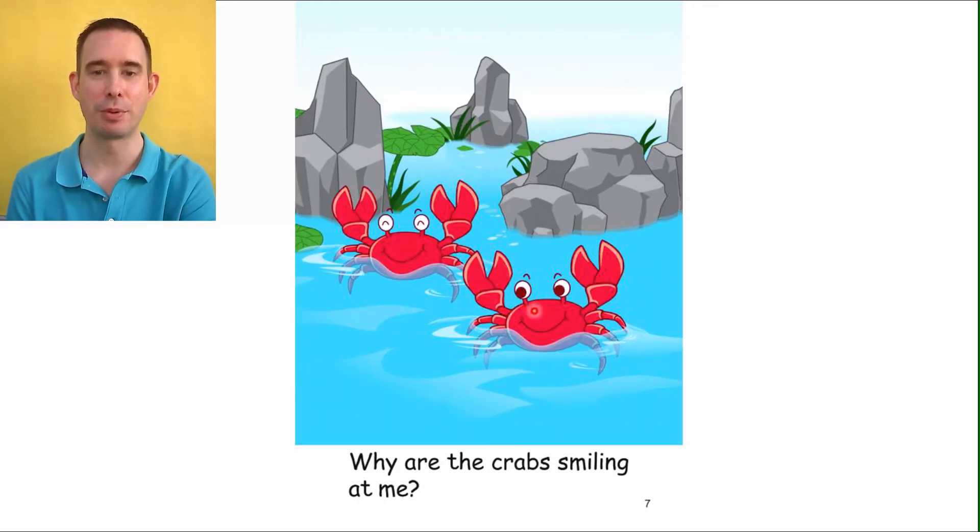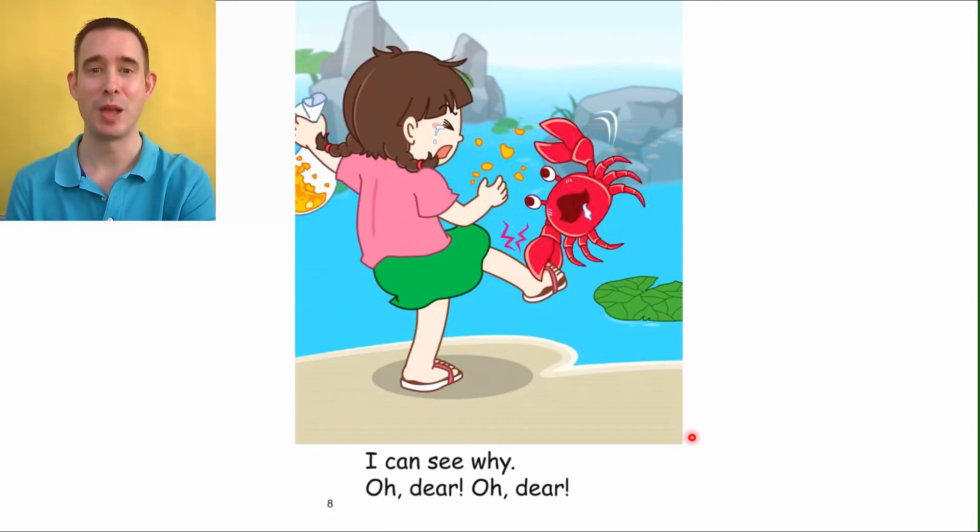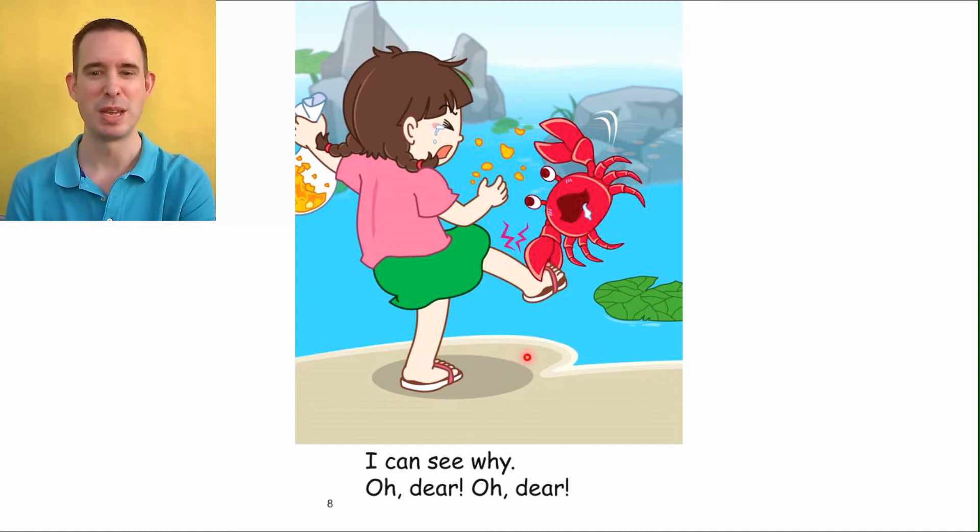Now we've got two crabs — they look pretty happy. Let's read: 'Why are the crabs smiling at me?' Smiling is a word we remember from our last story. What do you think? Any ideas? This is where you make your prediction — you say 'I think...' What would make a crab smile? Maybe they see a funny bird. Oh no — the crab got the toes of the girl! 'I can see why. Oh dear, oh dear.' I bet that really hurts. Those pinchers are really strong, and look — she's got some tears in her eyes. Owie! Maybe she should give some food to the crabs so they'll be happy. Those mean crabs!